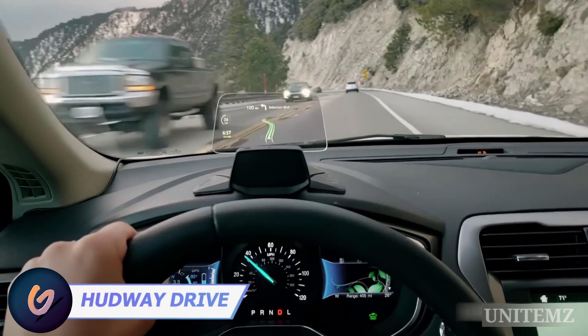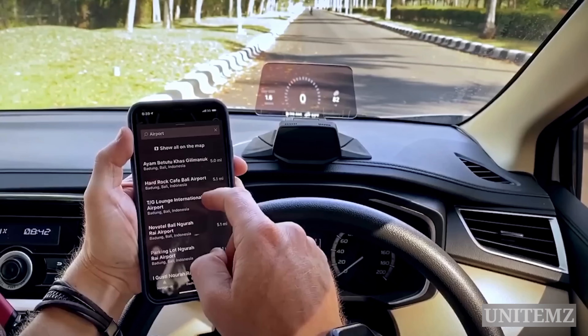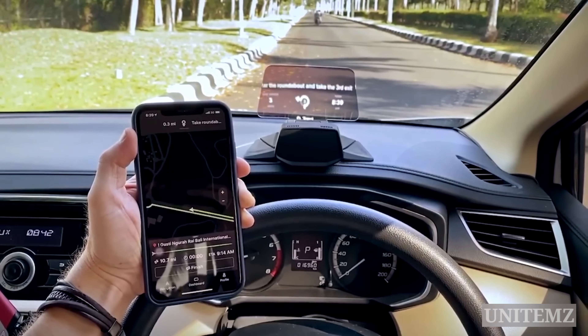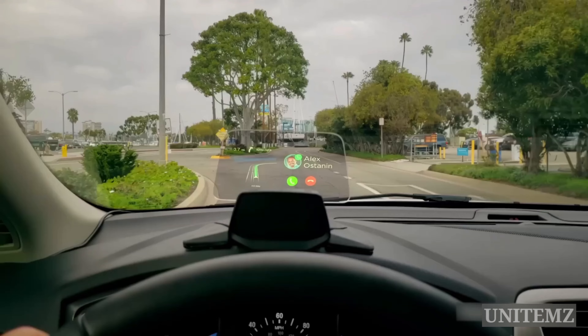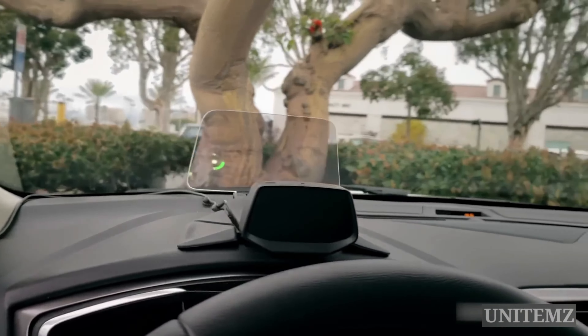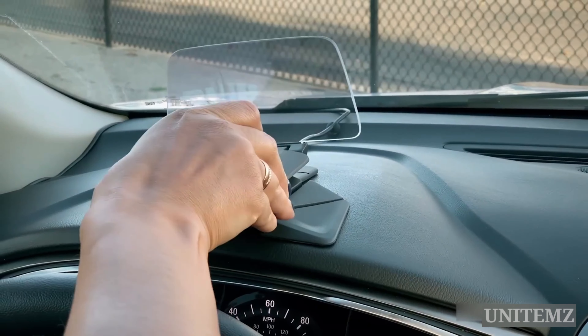This head-up display provides the coolest way to keep your eyes on the road while also getting all the needed info. The display connects to your phone via Bluetooth and works with all your favorite navigation apps. It brings all your instant notifications and texts without compromising your safety. You might even take hands-free phone calls. Thanks to the modern design, the gadget perfectly fits any car interior, and installation is literally a matter of seconds.